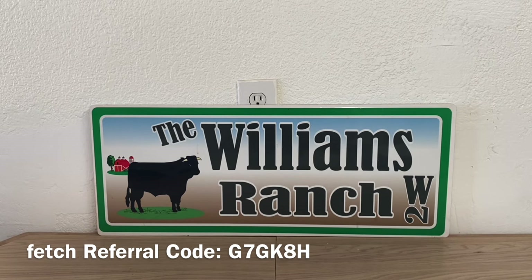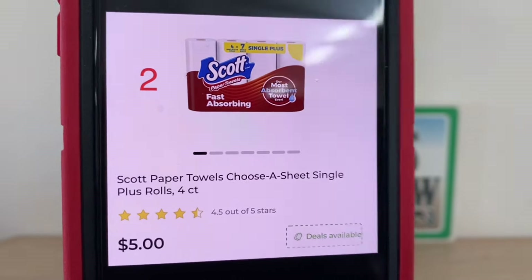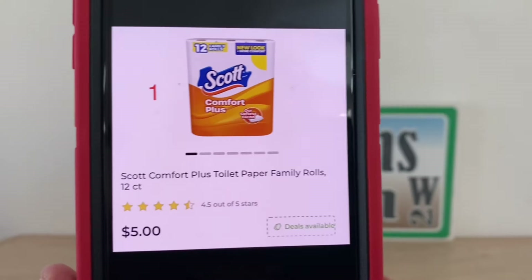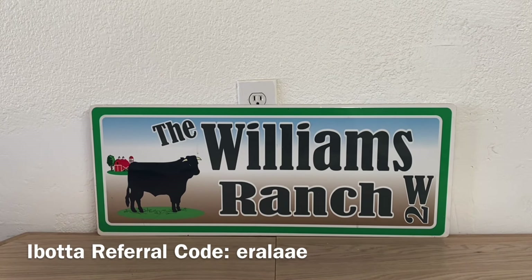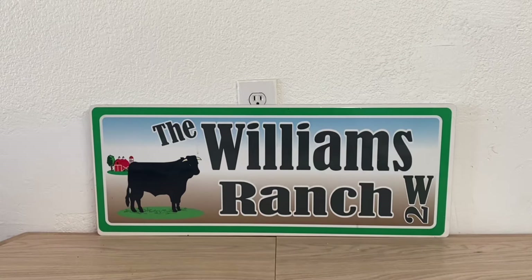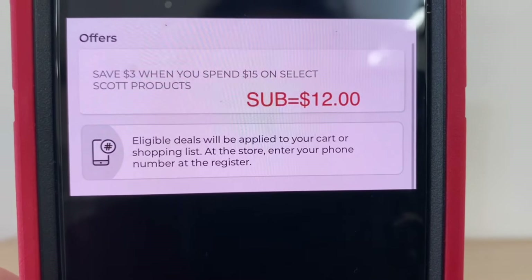Let's get started with the first thing I want to bring up: the Scott paper products. This is a deal we can go out and do now, especially if you have these coupons on your account. We're going to pick up two of the Scott paper towels at five dollars each, and one Scott toilet paper at five dollars. That's a fifteen dollar subtotal, and Dollar General currently has an in-store offer of save three dollars when you spend fifteen on select products.